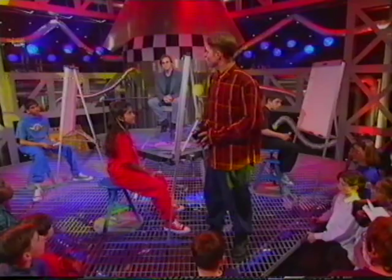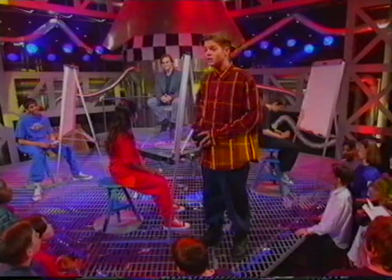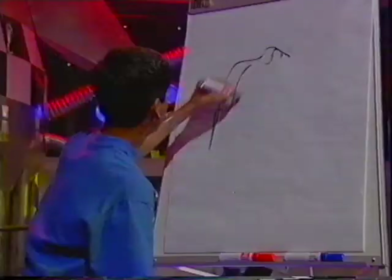Your job in round two is to sketch our guest celebrity Les's picture in no more than 20 seconds. And your 20 seconds start right now.